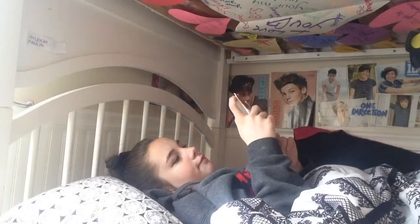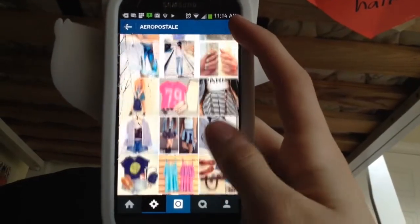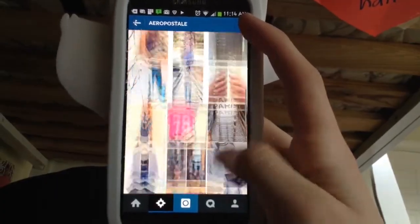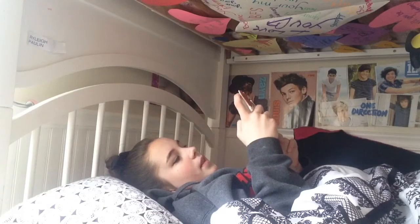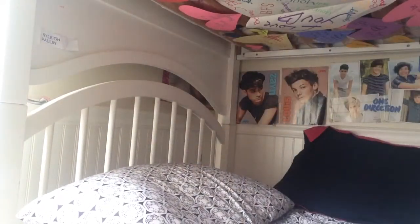As soon as the alarm goes off it's time for me to get up, so what I do is look at Instagram and all that good stuff, and then after I'm done looking at Instagram it's time to get out of bed.